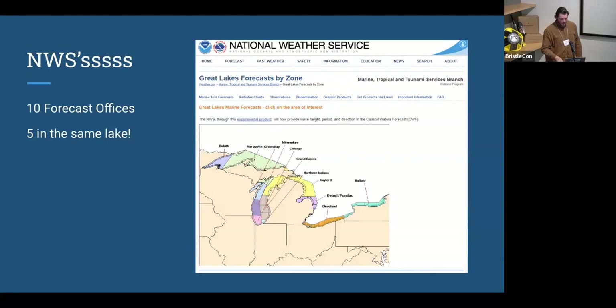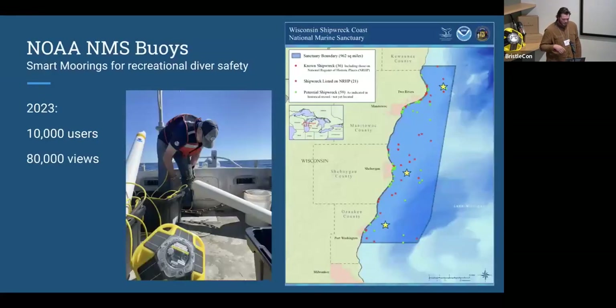Through groups like the Great Lakes Observing System, there's a newly minted marine sanctuary spanning about 100 miles in Lake Michigan. They were able to procure three Smart Moorings and locate them at traditional popular recreational diver safety sites near shipwrecks. This year alone there were 10,000 unique users between those three buoys and 80,000 views of that data. These were put together in my shop, thrown in a truck, driven to a small dive boat, and deployed — while I'm sitting at home worrying about something else.